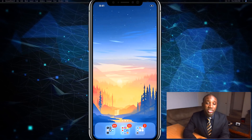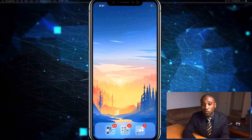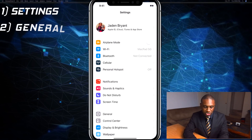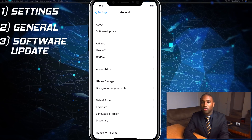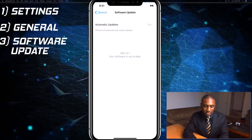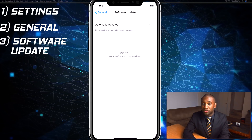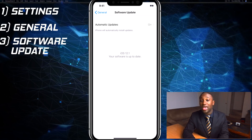In case you haven't downloaded iOS 12.1 yet, you can go to Settings, then General, and you'll see Software Update right there at the top. It should list your update if you're eligible to get 12.1, so if you haven't done that yet, that's how you do it.